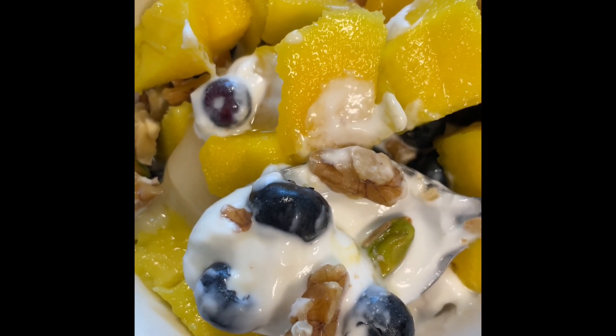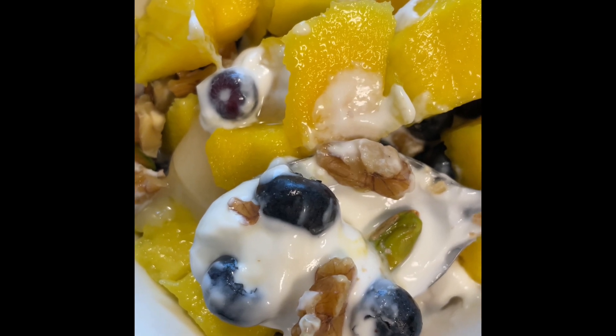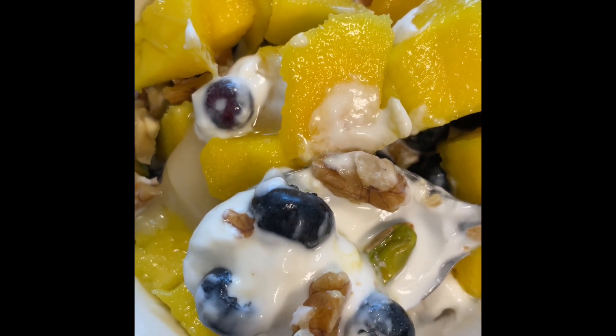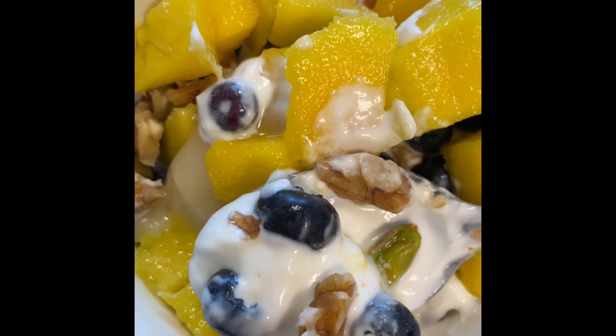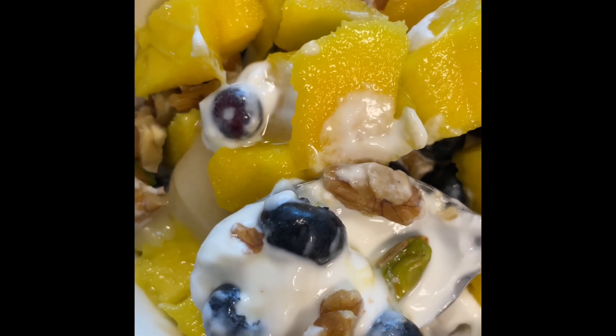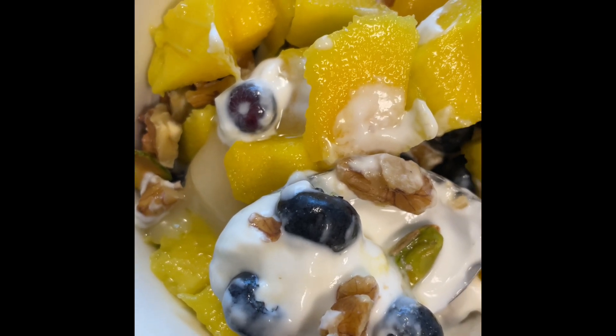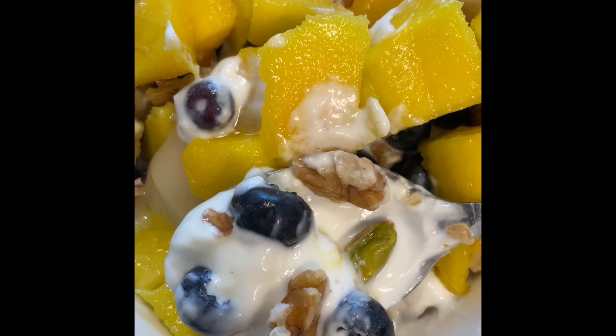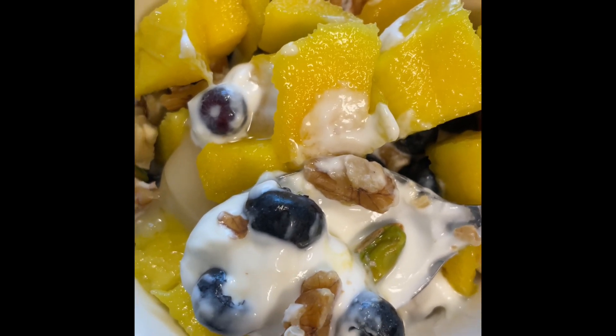Around noon I have a midday snack. This is half a cup of Greek yogurt with some blueberries, mangoes, walnuts and a few pieces of pistachio and a quarter teaspoon of raw honey. Sometimes I add homemade granola to it.